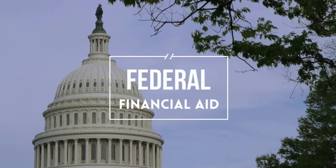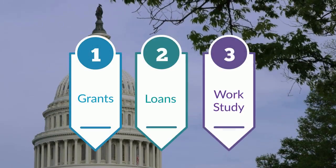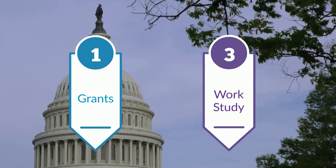Financial aid from the federal government can take three different forms: grants, loans, and work study. Two of these, grants and work study, are available to TCAT students.